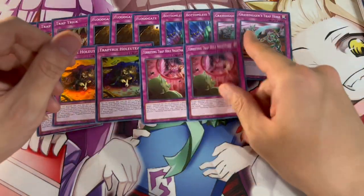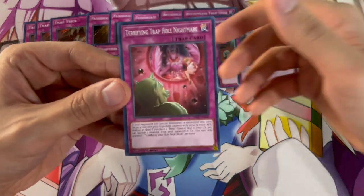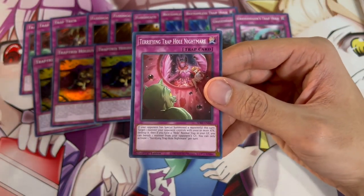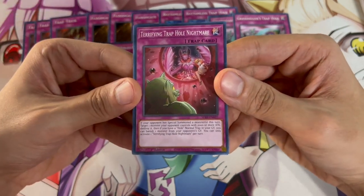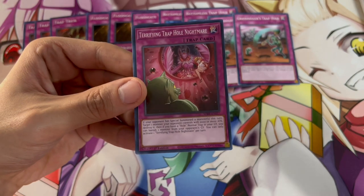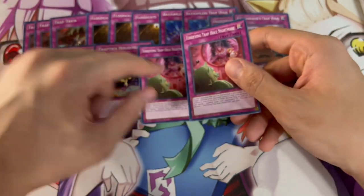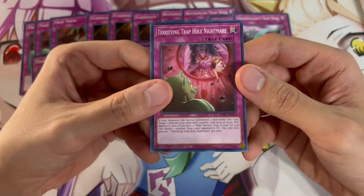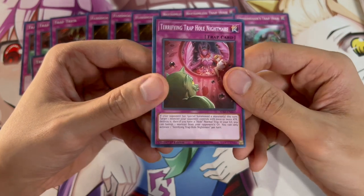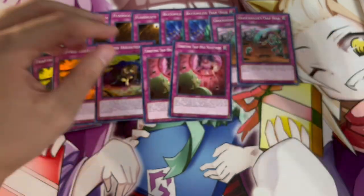Lastly, we're playing two Terrifying Trap Hole Nightmare. This card is pretty cool — if your opponent has a special summoned monster this turn, you can target that monster with 2,000 or more attack and destroy it. So it's just a free destruction. You're playing two so you can get it off Trap Trick when you need. The other effect is if you have a Hole Trap card in the graveyard when you use this effect, you can also banish that monster from your opponent's graveyard — so you destroy it and then banish it.